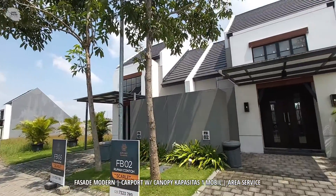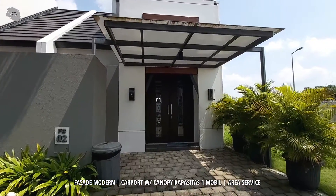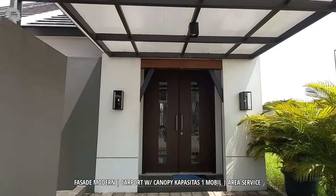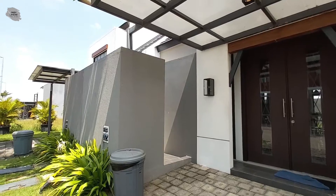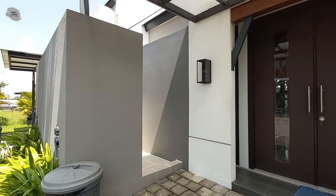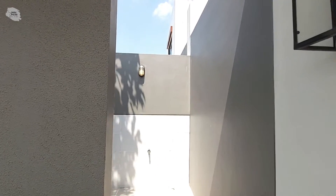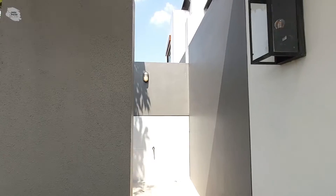Saya akan mengajak teman-teman sekalian untuk melihat lebih detail lagi rumah tipe Scarlett Plus ini. Rumah Scarlett Plus memiliki carport dengan kapasitas satu mobil yang sudah lengkap dengan kanopi. Selain itu, untuk area servisnya berada di area depan rumah. Kita bisa menaruh mesin cuci dan juga pompa air di area servis ini.